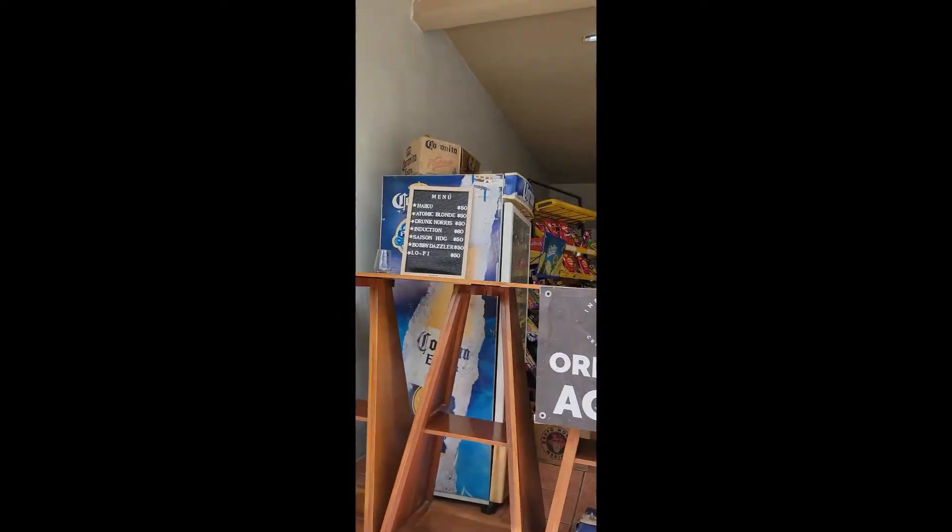First stop on this brewery pub crawl is Indecente Brewing. We thought it was just a microbrew taproom, but this is actually their store location — their actual brewery is not open to the public. So here we are, we came to the store and I ordered one of each.